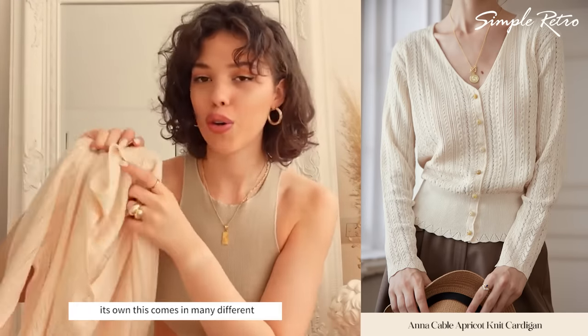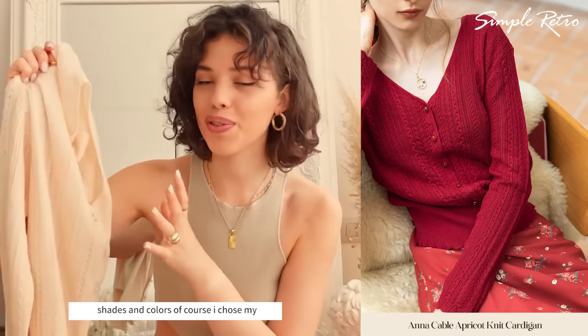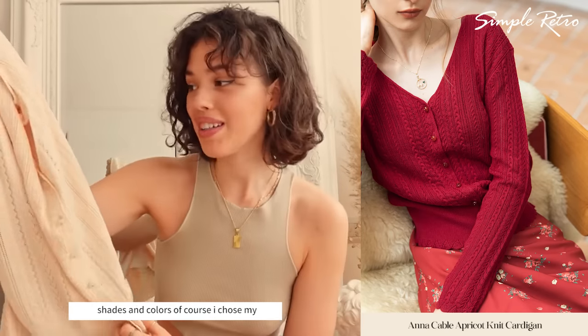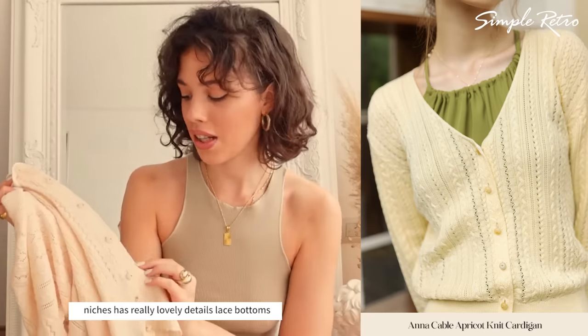You can layer this up or you can wear it on its own. This comes in many different shades and colors. Of course, I chose my favorite one, which I believe is apricot. It just has really lovely details.